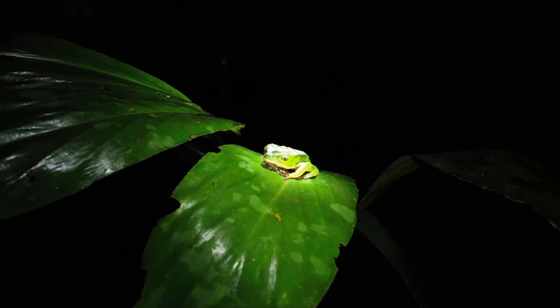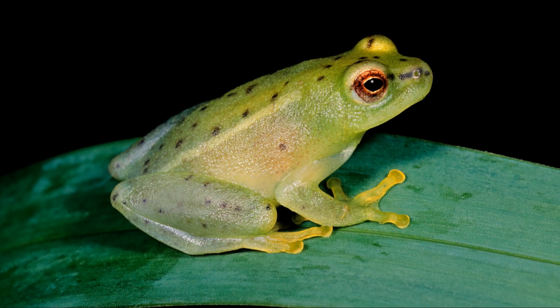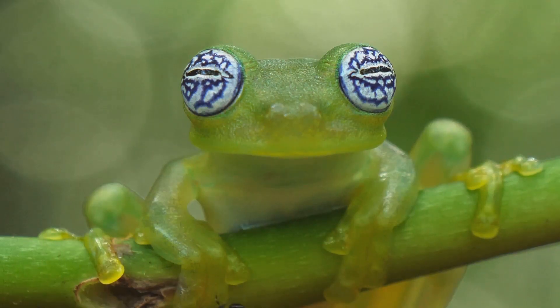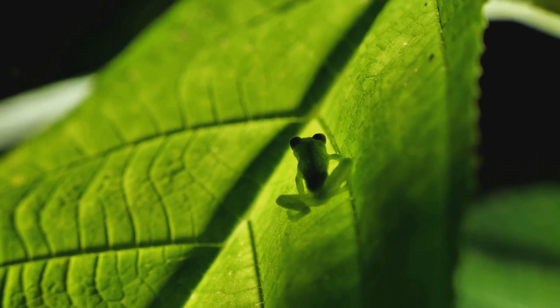As night falls, glass frogs awaken, perfectly camouflaged by day and active by night. Their large eyes scan for insects and spiders, while males call out to attract mates and defend territory. The darkness offers safety for feeding and breeding, away from daytime predators. Their rhythm is set by the sun, thriving in the shadows.